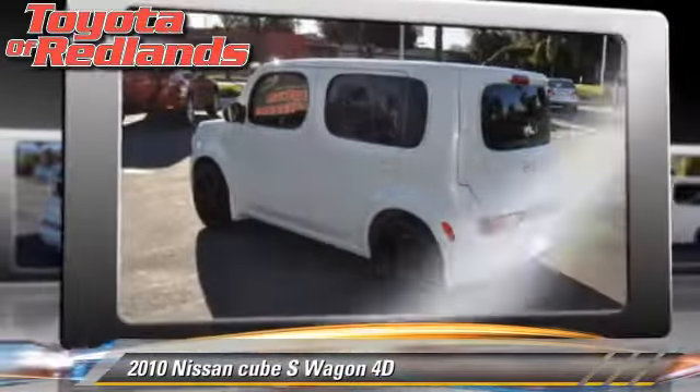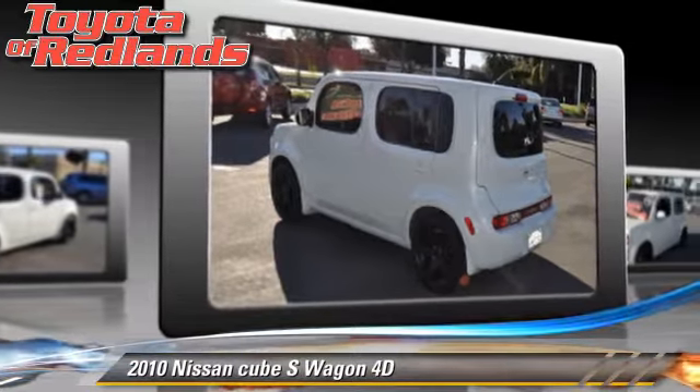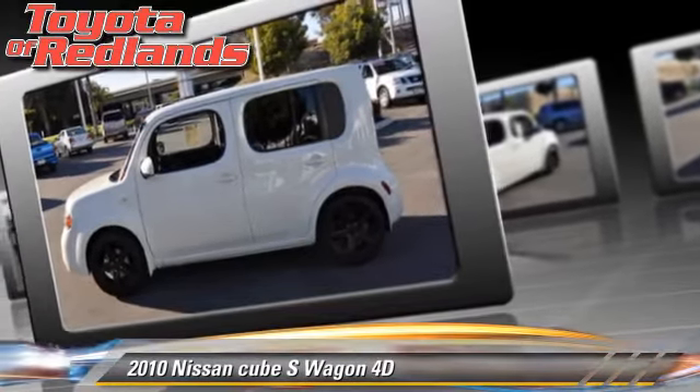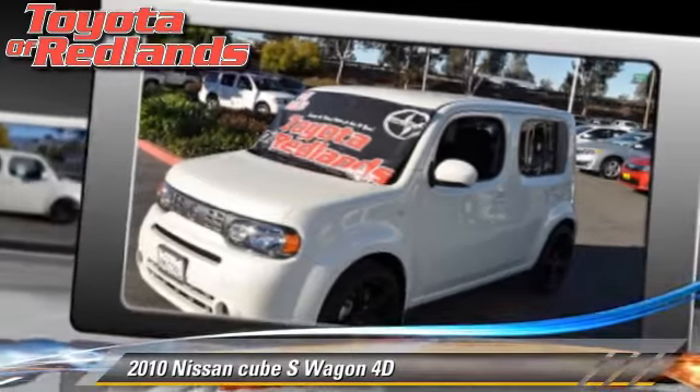This Nissan features alloy wheels, vehicle dynamic control, and tilt wheel. Safety features include traction control, front and rear side airbags, and four-wheel ABS.